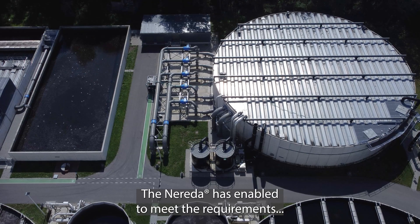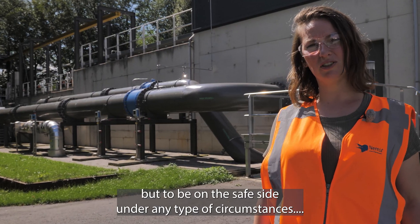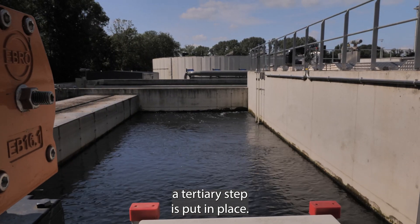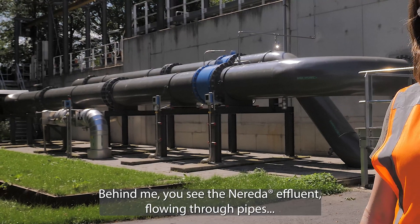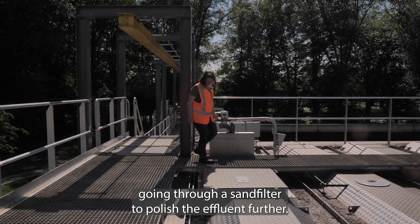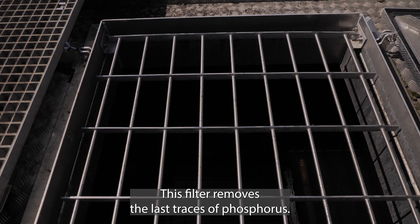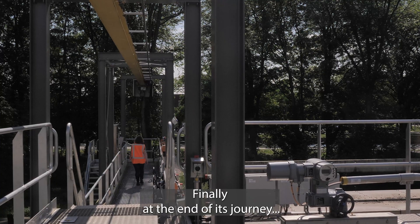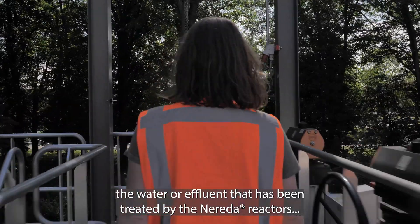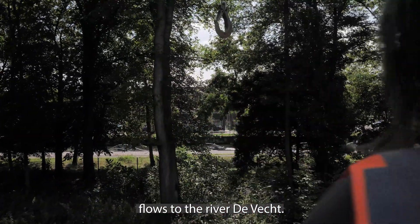The Nareda is able to meet the effluent requirements, but to be on the safe side under any type of circumstances, a tertiary step is put in place. Behind me you see the Nareda effluent flowing through pipes, going through a sand filter to polish the effluent further. This filter removes the last traces of phosphorus. Finally, at the end of its journey, the water — or effluent — that has been treated by the Nareda reactors flows to the river De Vecht.